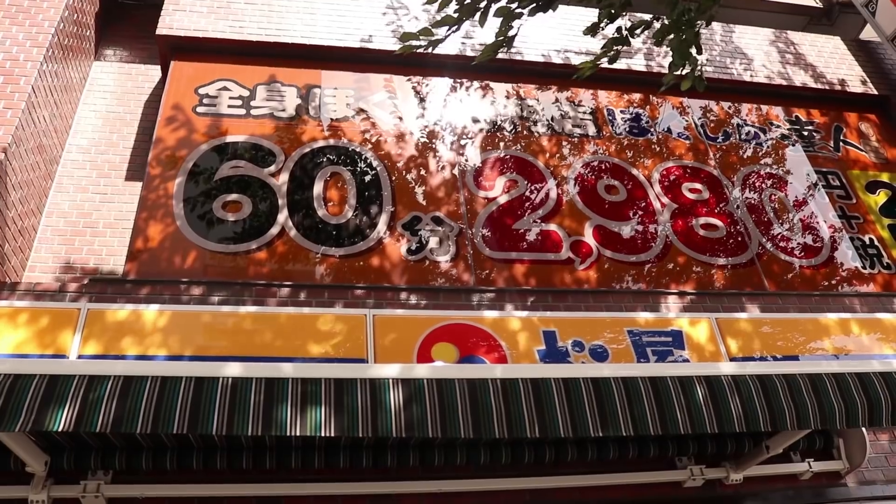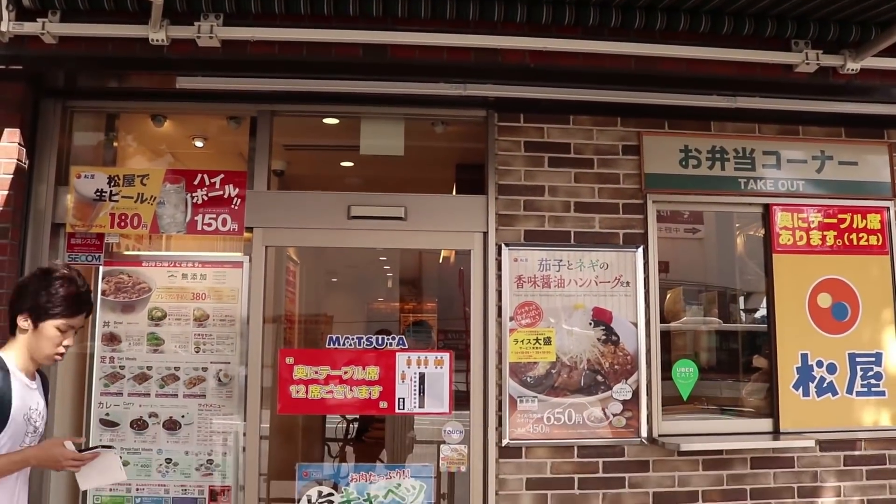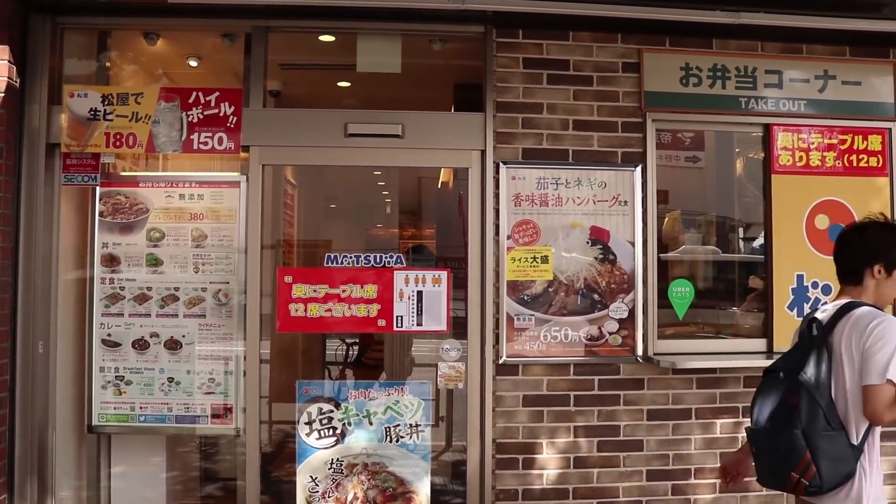Other notable places include Yoshinoya as well as Matsuhita. Now a lot of the places I was eating at were pretty budget, but I decided to kind of splurge one day.